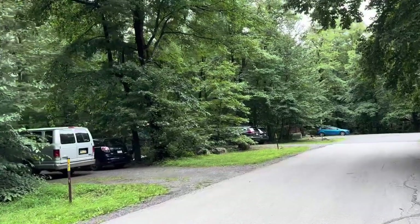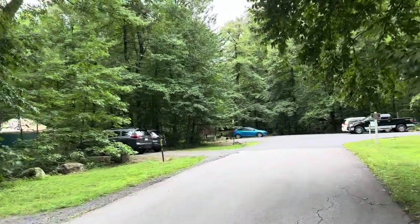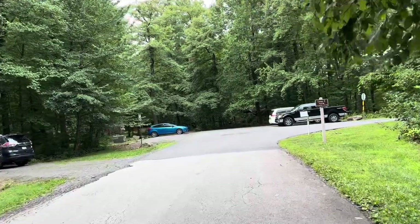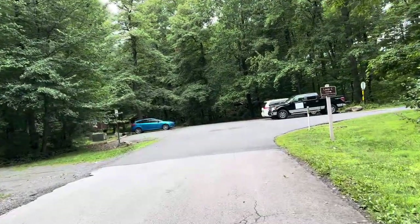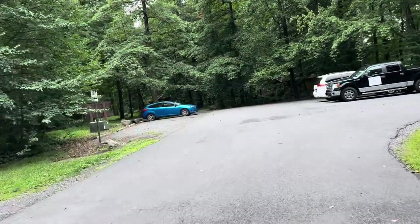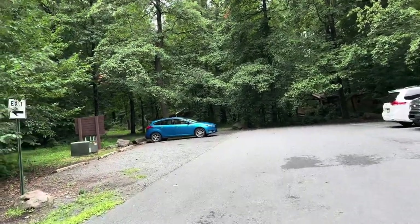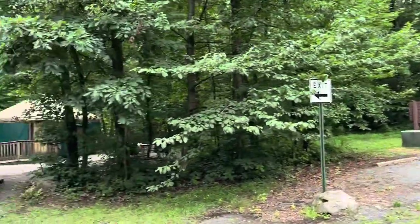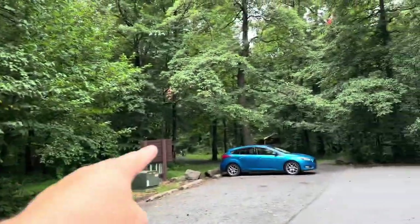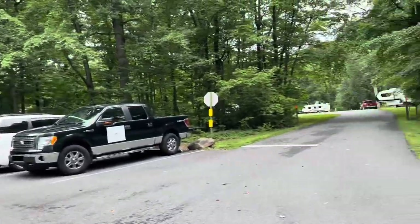This park has two yurts, which are off to the left here, and three cabins right here. They all have their own parking, and there's also some guest parking here for the C loop. There's one yurt, two of them, and they've got three cabins. And then we come into the C loop.